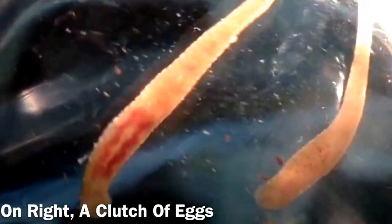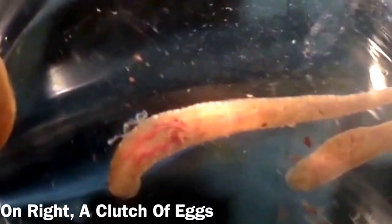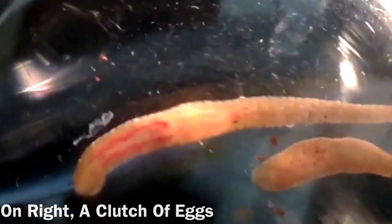Over to the right you can see a clutch of eggs on the animal that haven't hatched yet. I obtained these animals from David Weisblatt, who's one of several people who was involved in describing this species.